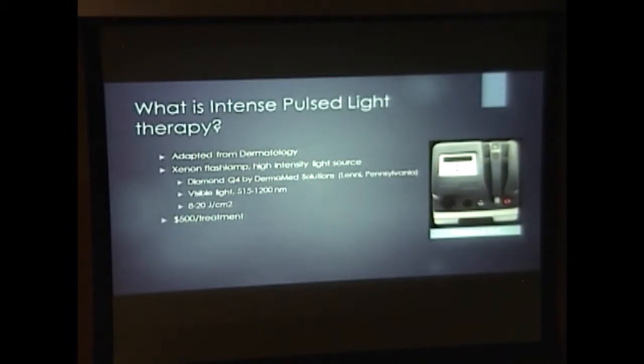So what is intense pulse light therapy, also known as IPL? It's adapted from the field of dermatology, where it's FDA-approved for treating telangiectasias, acne rosacea, acne vulgaris, unwanted hair, and even photodamaged skin. It's a high-intensity light source that's polychromatic and incoherent, with wavelengths in the range of 500 to 1,200 nanometers and with an energy level of 8 to 20 joules per centimeter squared. It's an expensive treatment, costing about $500 for treatment of both eyes.